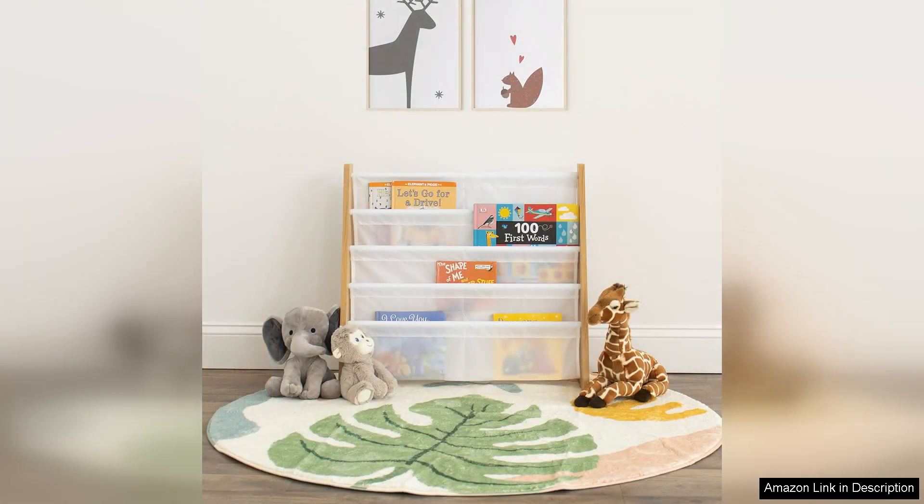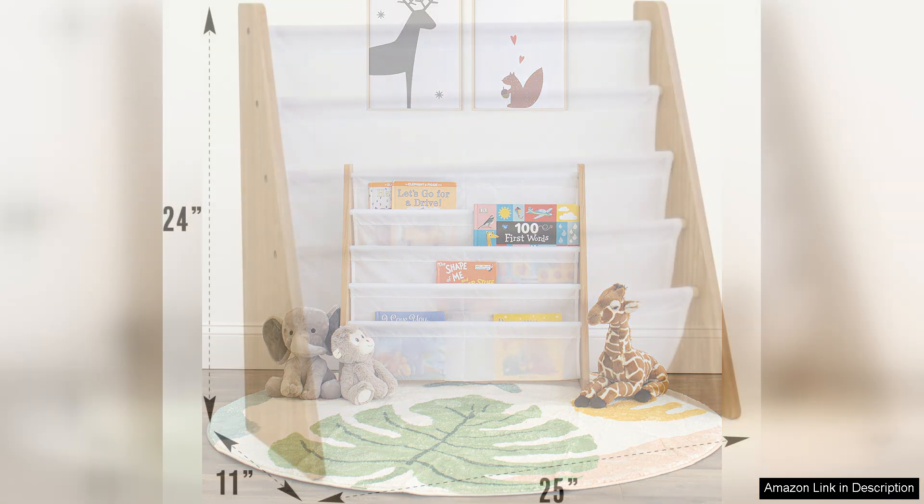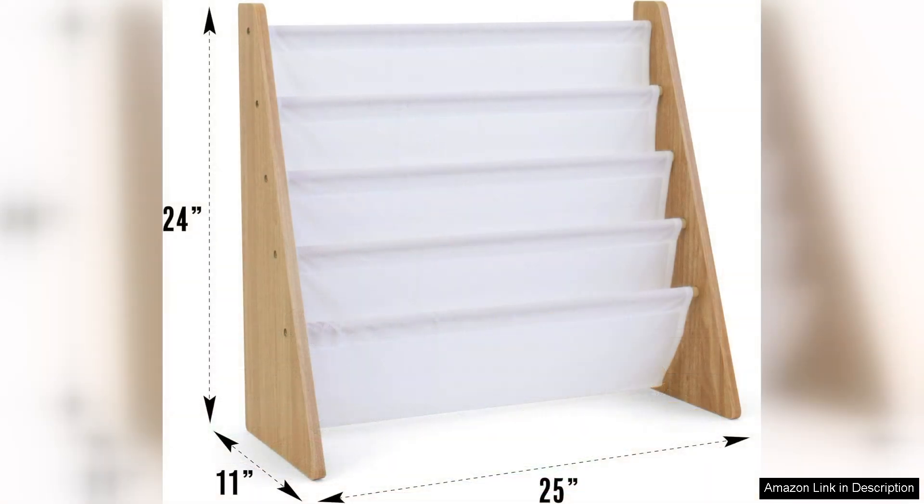The 4-tier design maximises vertical space, making it ideal for smaller rooms while providing ample storage for a variety of book sizes. Each shelf features a deep, slanted design that allows books to be displayed covers out, making it easy for kids to see their options and choose a book independently.